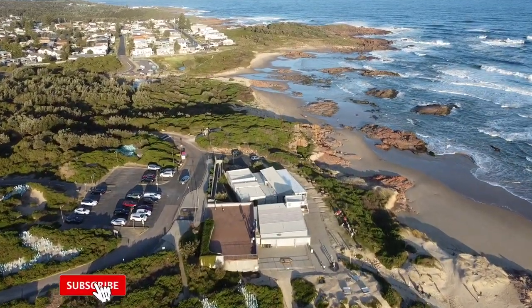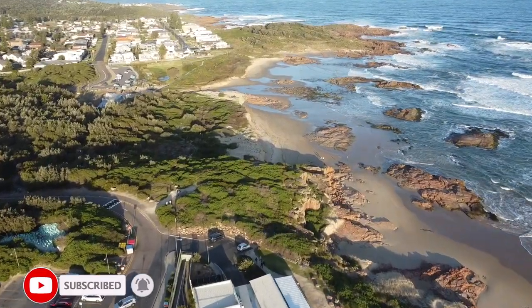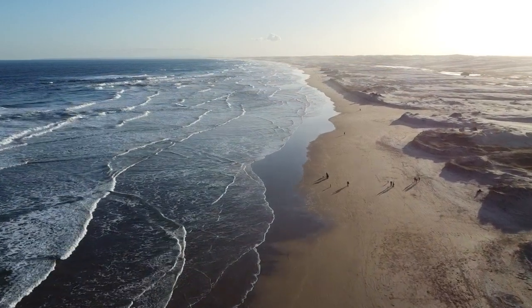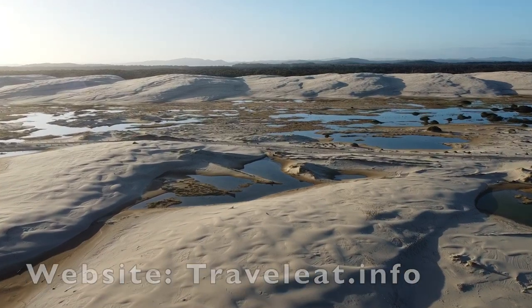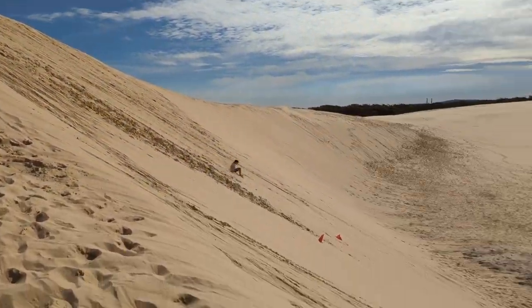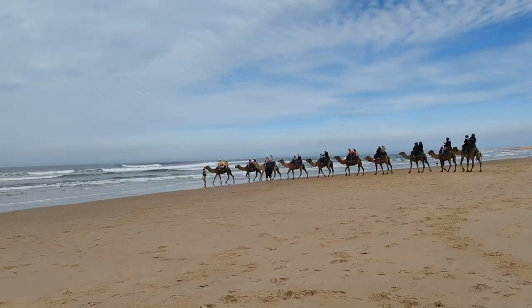Port Stephens, located just a two and a half hour drive from Sydney, boasts beautiful beaches, stunning sand dunes, scenic coastal walks, national parks, and crystal clear waters, all imbued with a laid-back and carefree lifestyle. With a great variety of accommodations to choose from, Port Stephens offers an ideal destination for an enjoyable family vacation.